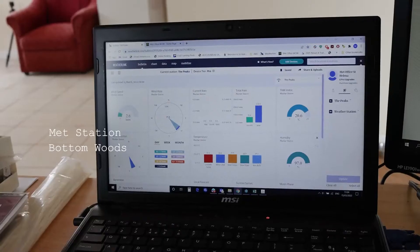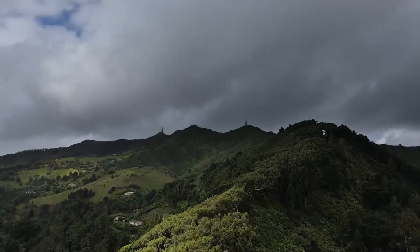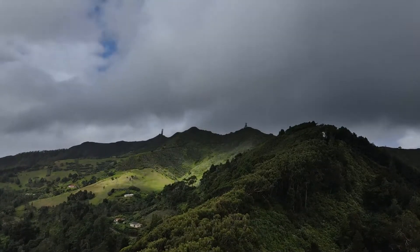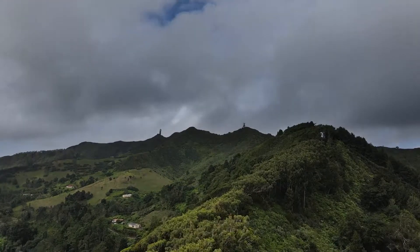Data from these is transmitted to the station at Bottom Woods and from there to the Met Office in the UK. Information from these weather stations will improve day-to-day weather forecasting on the island and enable better, longer-term climate monitoring.